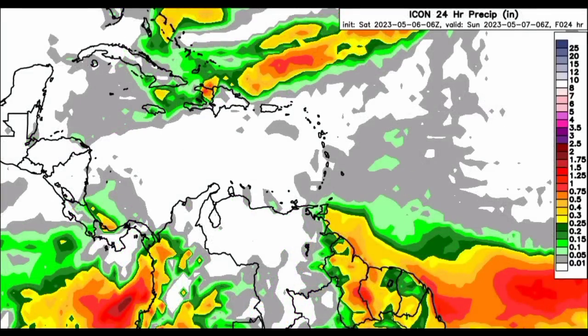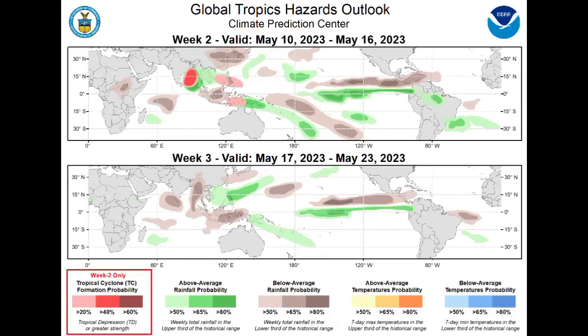Going on to the Icon model — a similar story, where parts of northern South America are expected to receive the most rainfall activity, mainly the northwestern and northeastern coasts, and in terms of the Caribbean, parts of the northern region, but not much over in the east nor the west. Things are pretty dry right now. Let's go on to the Global Tropics Hazards Outlook Map, issued on the 2nd of May — this covers week 2 from May 10th to the 16th, and week 3 from May 17th to 23rd, a pretty long stretch throughout the majority of May.